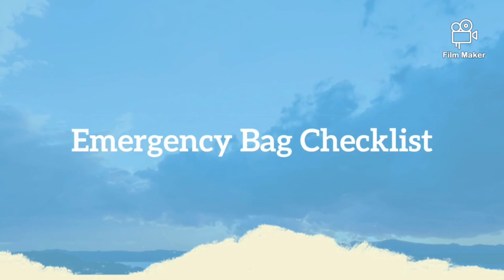The purpose of an emergency bag is to ensure the safety and survival of the person. Certain important things need to be in the emergency bag. Let's see what things we need to keep ready. I think this video will be useful for everyone.